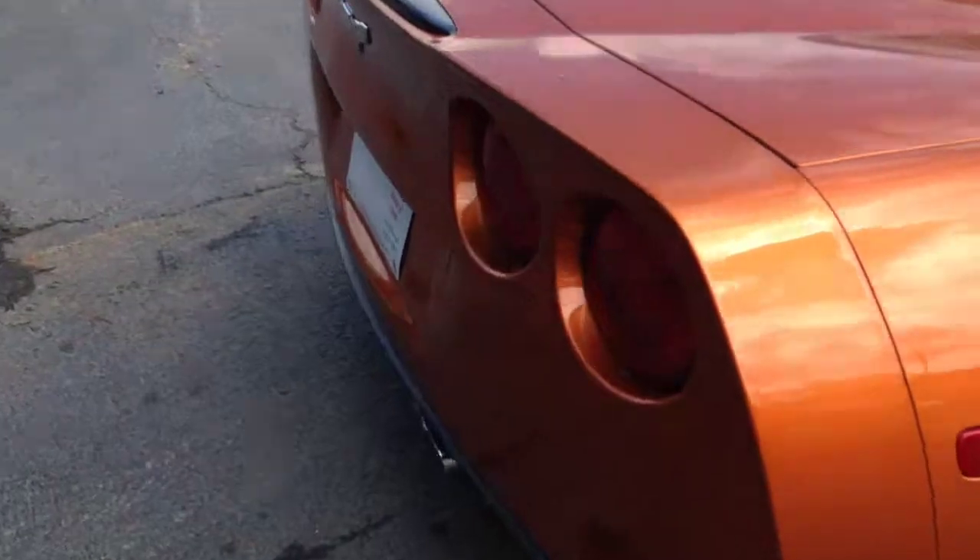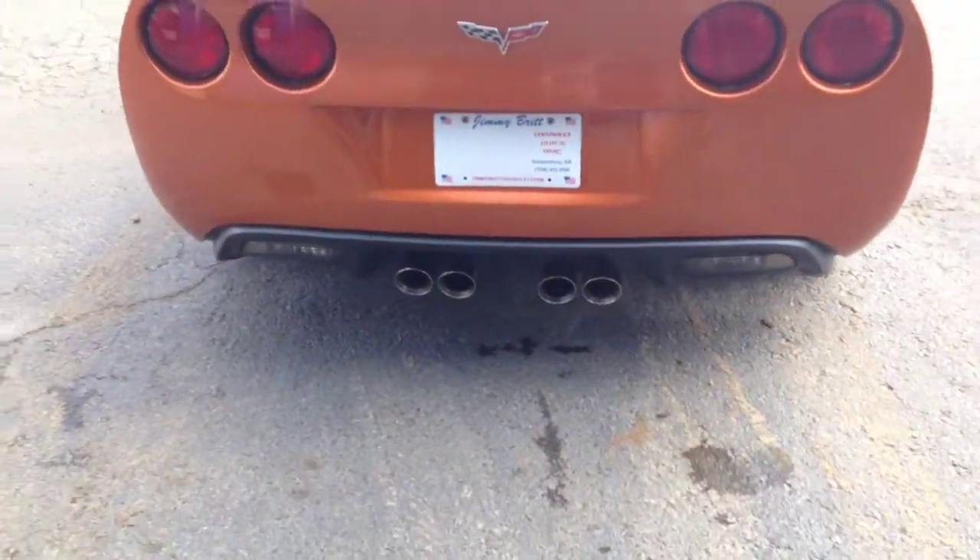Let you hear the low rumble of it. You can see the quad exhaust there.